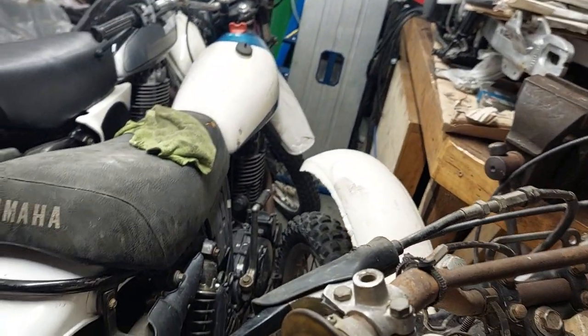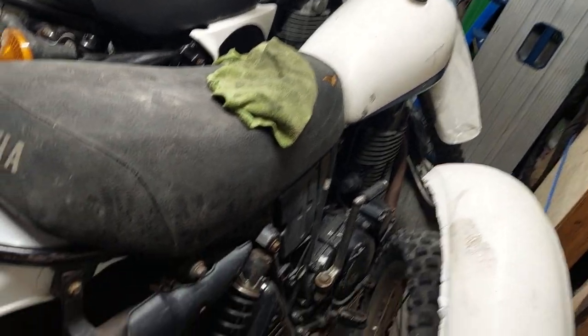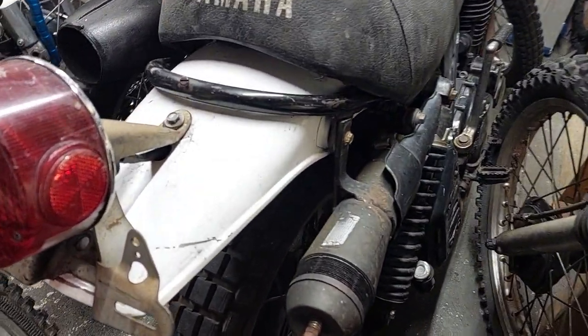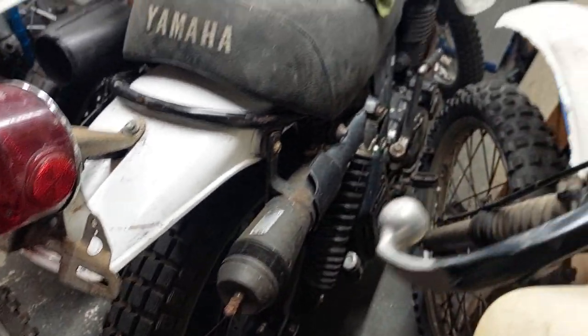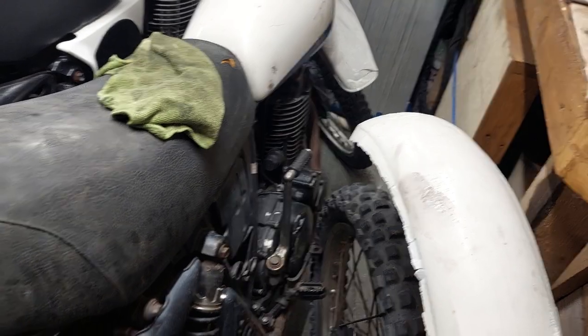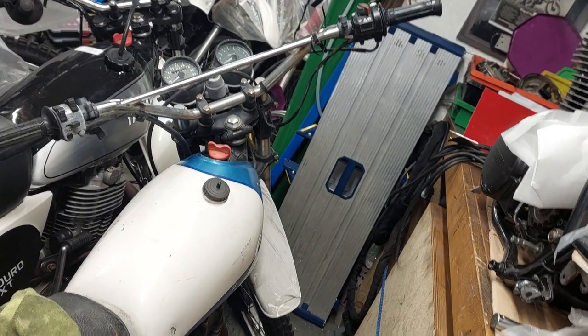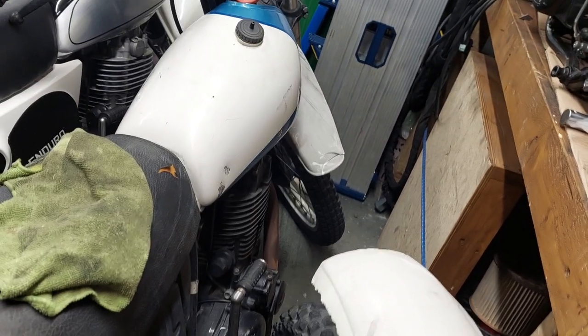The last one is another XT500 with a low-slung exhaust. It's got a supertrap on it which I'll take off because I have a rear silencer for it. It's got a DT taillight on it for the time being. It's supposed to be low on compression — I've had a look and it's got 17,000 miles, so it could be a stuck-open valve or worn barrel and piston rings.